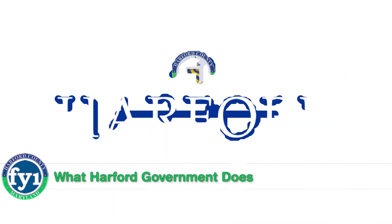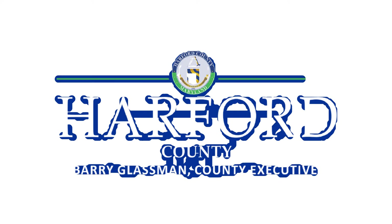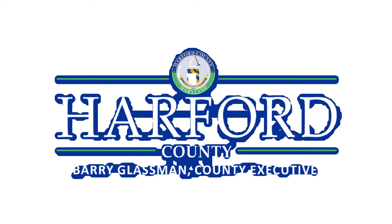You know what the sheriff's office does, the school system, and the libraries — but do you really know what Harford County government does for you? Here are a few examples from everyday life, and some that may surprise you.